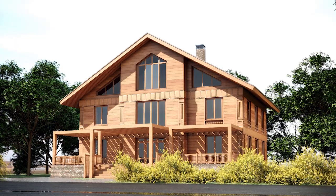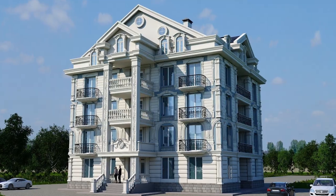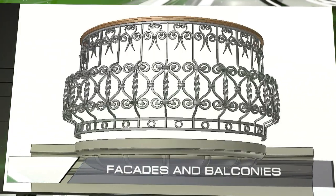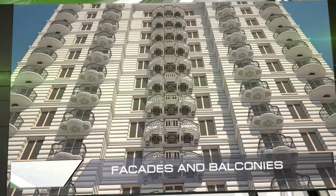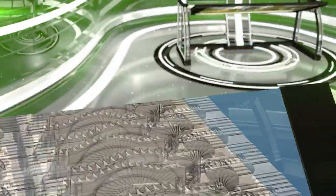We have also developed and tested approximately 500 varieties of facades and balconies, which will make it possible to obtain an endless number of combinations for the appearances of buildings. Every architect knows that balconies are one of the most important parts of the shape of a facade. Thanks to the large variety of balconies and panels, we can build thousands of cities and none of them will look alike.